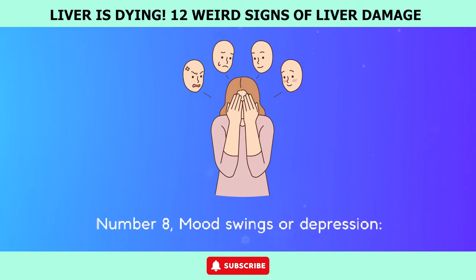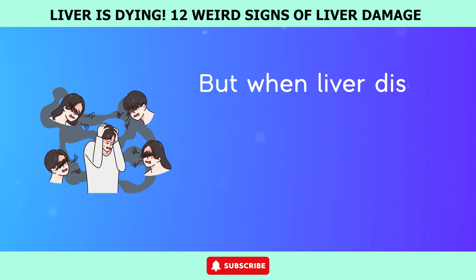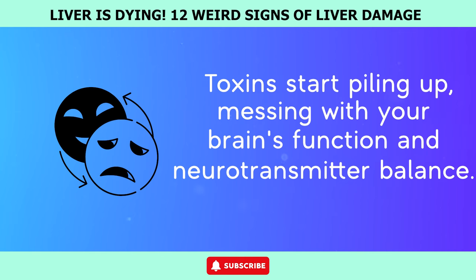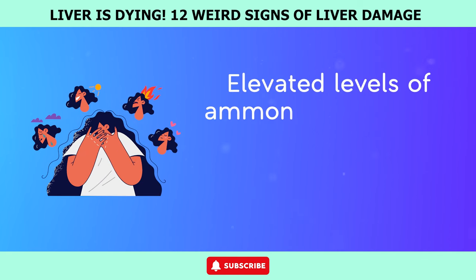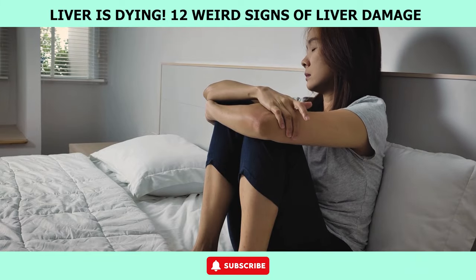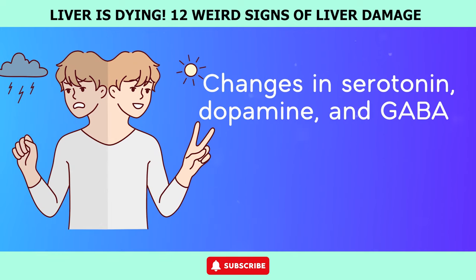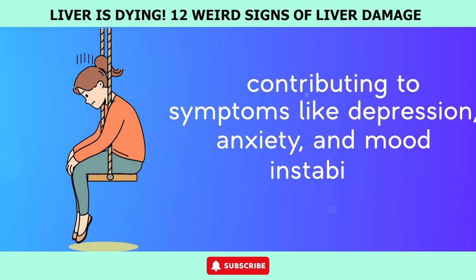Number 8: Mood swings or depression. The liver is necessary for clearing out harmful substances and waste products from your bloodstream. But when liver disease comes into play, this detox process gets thrown off track. Toxins start piling up, messing with your brain's function and neurotransmitter balance, and mood swings, irritability, and even depression are the results. Elevated ammonia levels have been linked to hepatic encephalopathy, a condition that messes with your cognition and mood. Liver dysfunction also throws off your brain's levels of serotonin, dopamine, and GABA, contributing to symptoms like depression, anxiety, and mood instability.